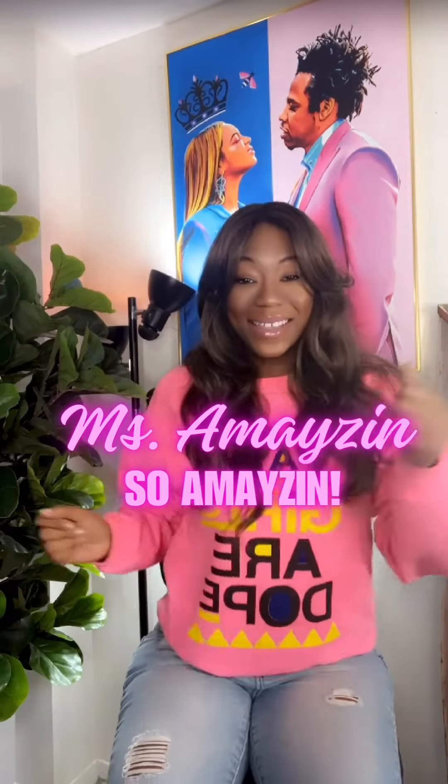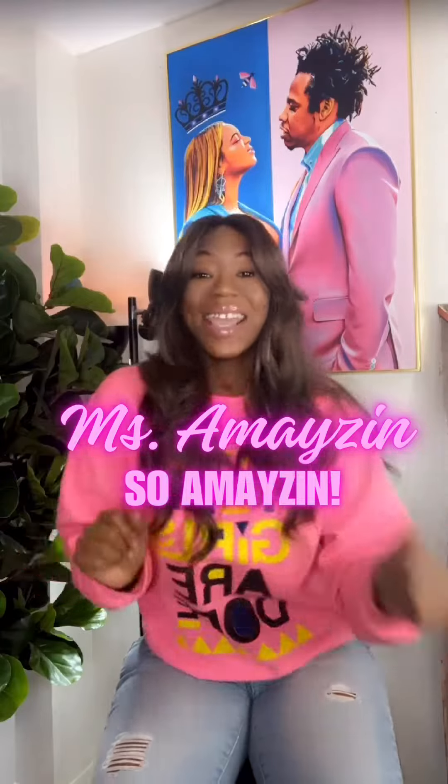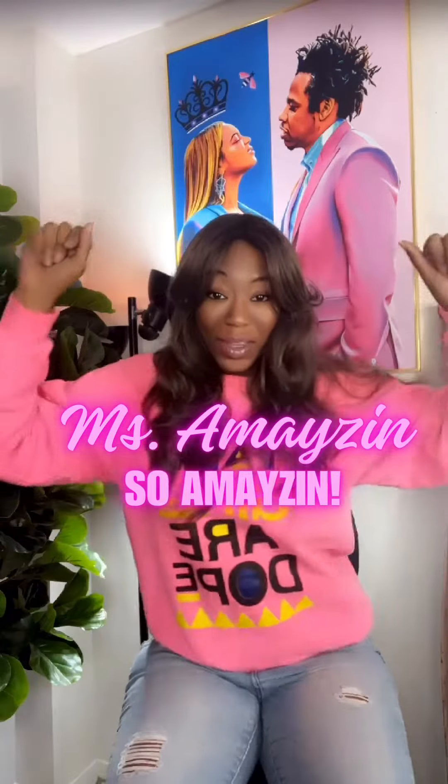Hola beautiful people, it's your girl Miss Amazing, so amazing, and welcome back to another review.